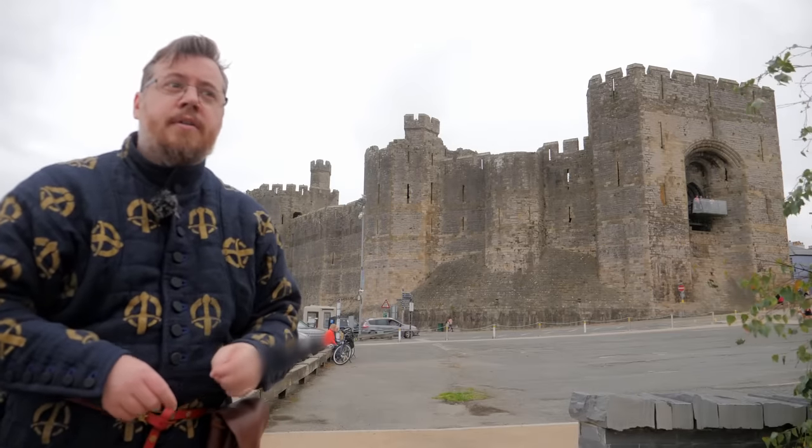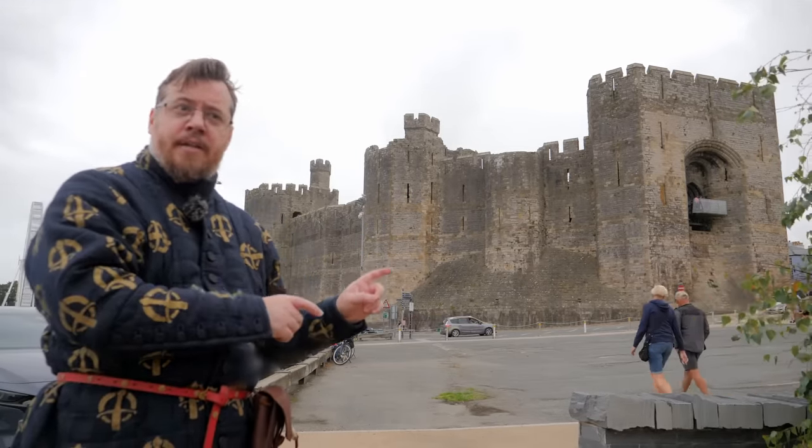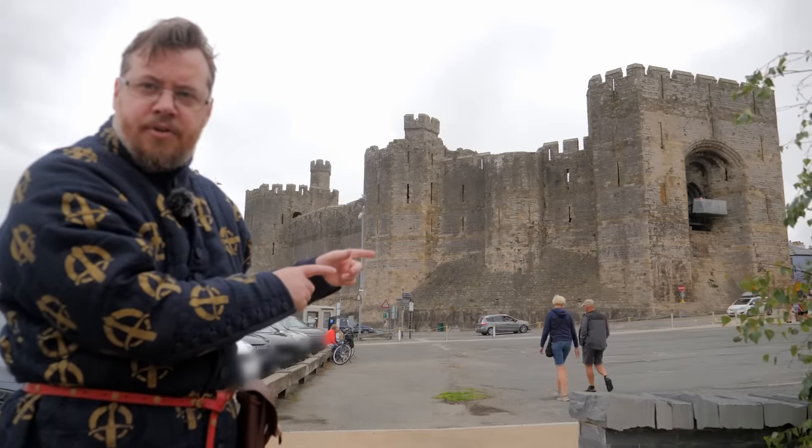So don't let that pendulum swing too far. Not all castles were whitewashed. Of course there were stone ones — but dressed stone, not rough.